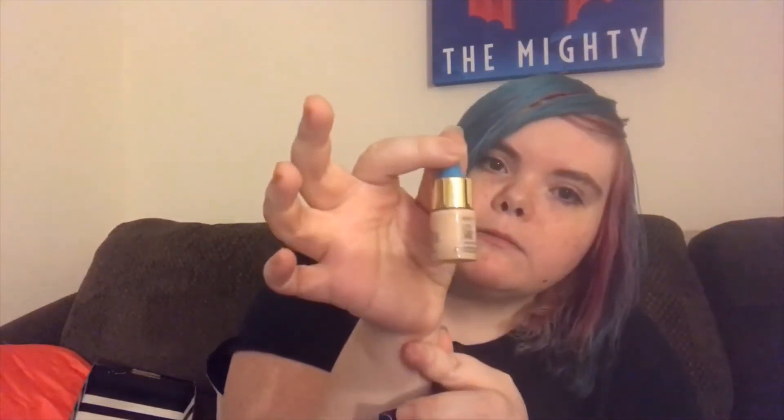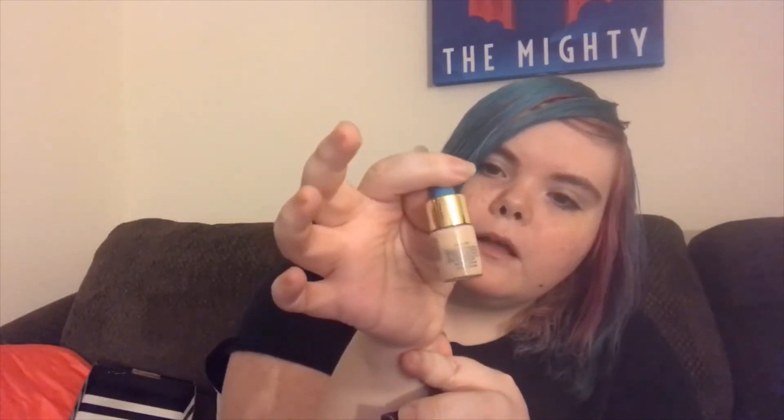And then this is Tarte High Performance Naturals Rainforest of the Sea Water Foundation. October's box was very foundation-heavy. This one is actually nice though — it might be a bit too dark for me since the shade is Fair Beige and I'm super pale. I might try it, and if it's not the right color I might give it away. But it's nice packaging and looks like it'd be nice to use.